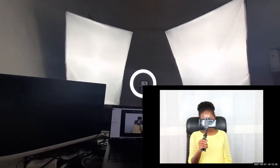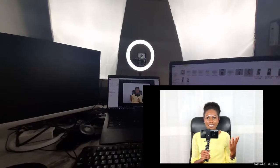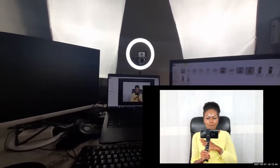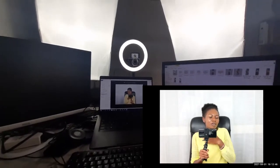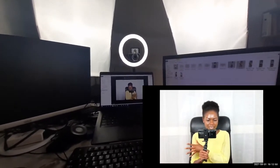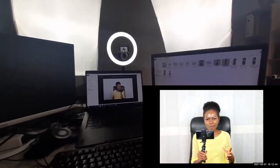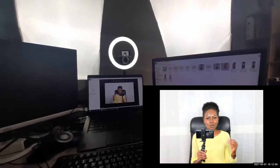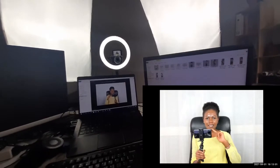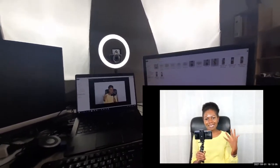This is what we have with the lights on. This setup works for me because I don't have to change position if I want to switch from content creation to research — I can do everything from here. And for those regular meetings, I have a good camera with good lighting.